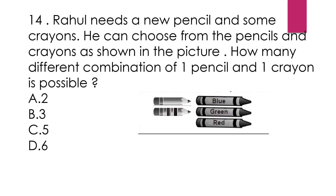Question number 14: Rahul needs a new pencil and some crayons. He can choose from the pencils and crayons as shown in the picture. How many different combinations of one pencil and one crayon are possible? Here, two pencils and three crayons are given. With one pencil we can make three combinations — one with each crayon. That means he can make six combinations with two pencils, three with each pencil. So the answer is option D, six.